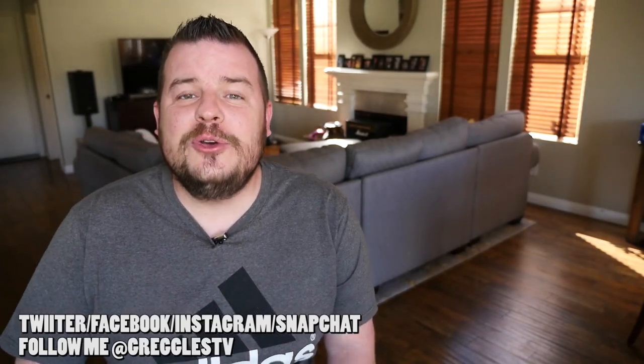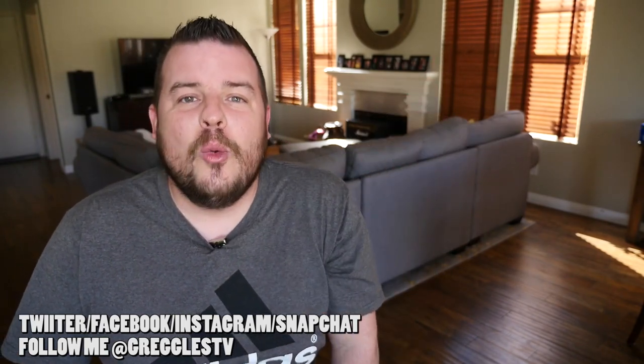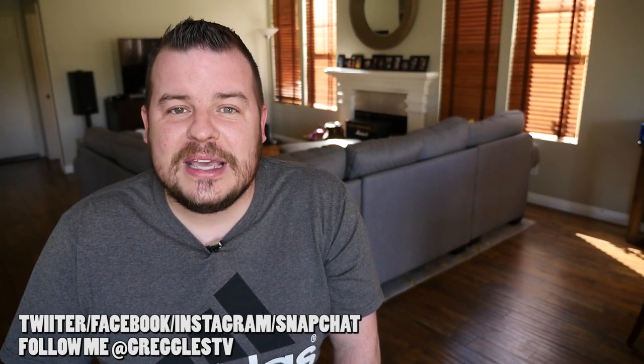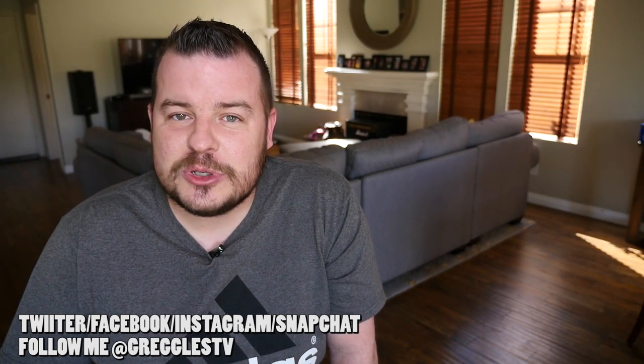If you missed yesterday's news video, it's right here — click on it to catch up on your tech news. Next to that is a video I released today on some Poetic cases for the Galaxy S8 Plus. Click my head to subscribe.